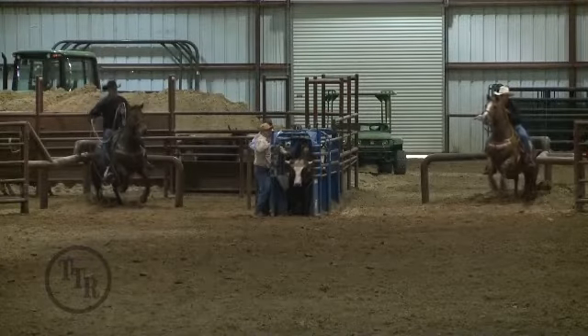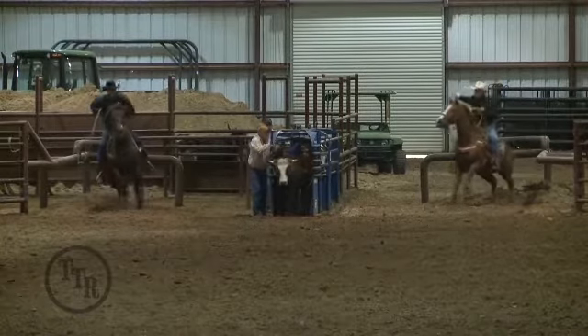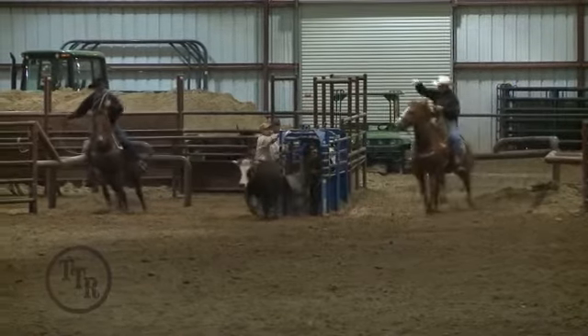One thing is to always stay in control of your horse. Tom did a pretty good job of riding up to this steer. He got his swing good.